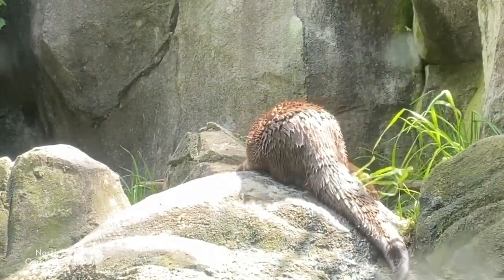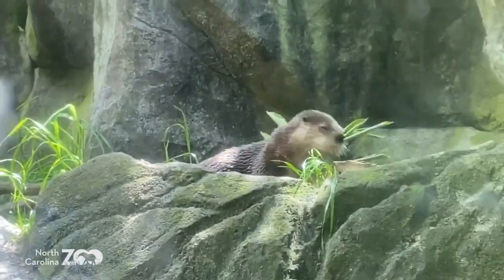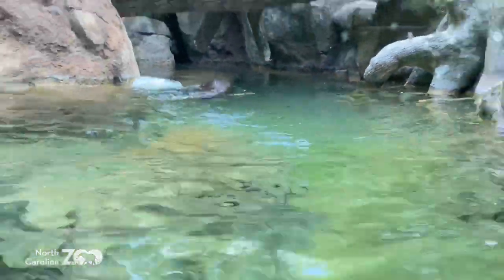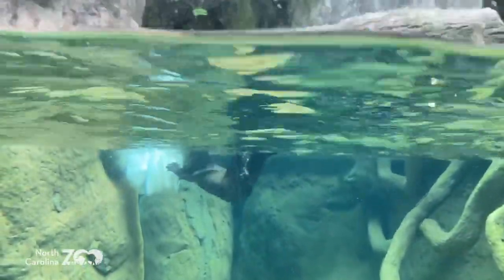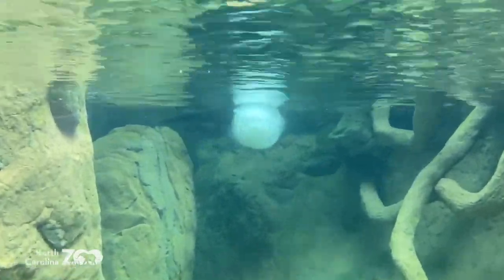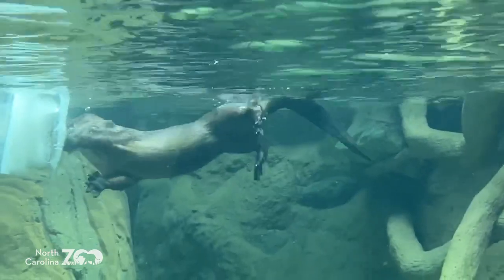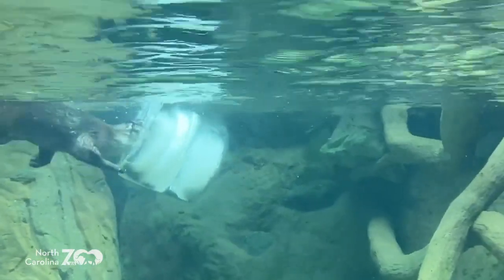I believe what you're looking at now is the female - I believe that's Hannah. Hannah is a nine-year-old female. I believe in the water is Bono - a little more laid back. Bono's 14. Look at that tail - it's very powerful and kind of flattened. It acts like a rudder under the water, helping them steer as well as for propulsion.